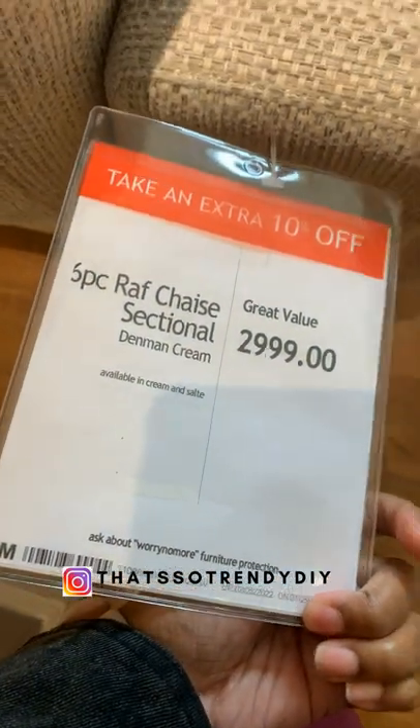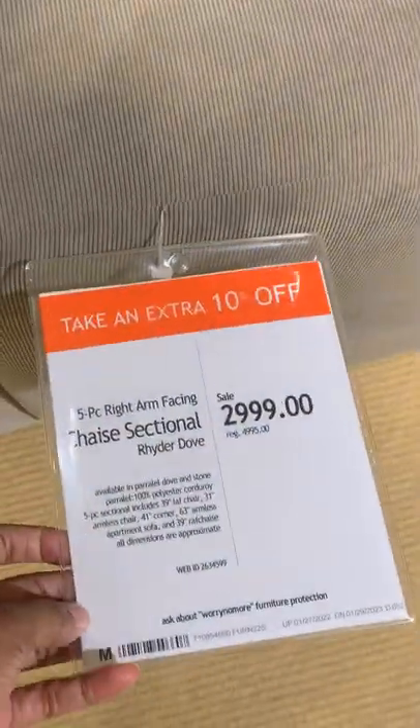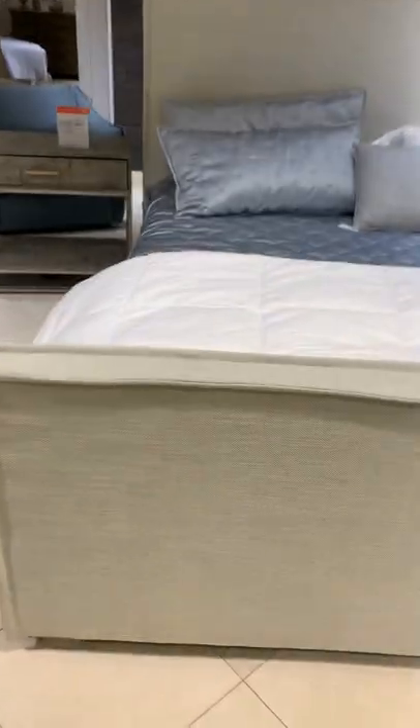This set here is $3,000 and this set is huge. Love it with the clean lines. This set here, same price $3,000, clean lines, and they come in different fabric choices. So these pieces with the clean lines fit so many different styles — that's why I love them, and I love the price.